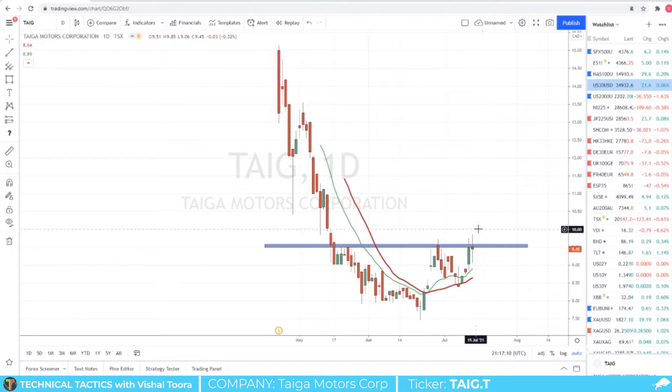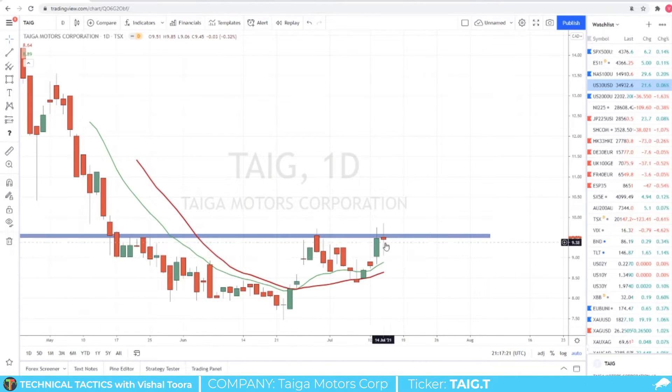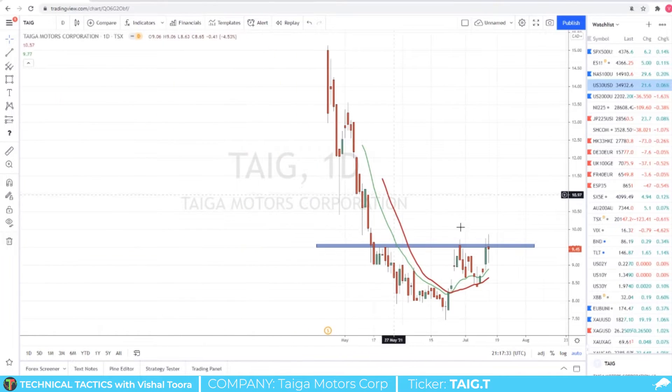We can use $9.50 and of course $10 as reference levels, but as you can see the candle bodies cannot get above $9.50 here. So we will wait for that daily close — and this is why a daily close is very important, folks. You can see here it looked like that breakout wasn't going to happen but instead we sold off and printed a red doji candle. So be patient, we wait for the trigger which is the close above $9.50 to trigger a long.